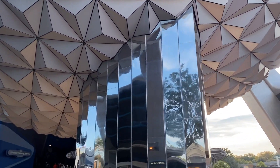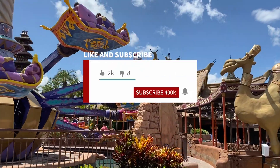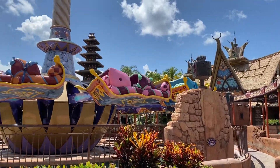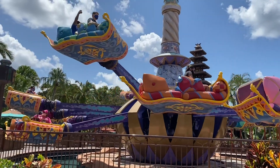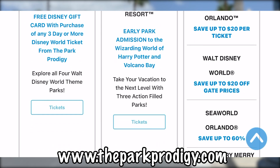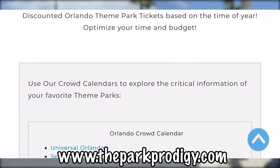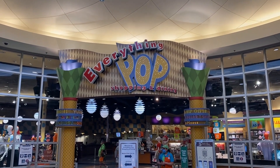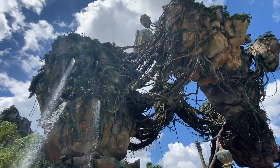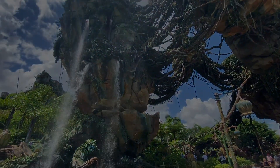If you found this video helpful, be sure to leave a like and subscribe to this channel — you'll get the latest Disney vacation planning news and all of our free vacation planning tools. Check out our website at TheParkProdigy.com, where we have free vacation planning tools and discounted theme park tickets — everything you need to save time and money on your next vacation. Leave a comment after you visit the Boardwalk and let me know how it went. Until next time, have a great day!